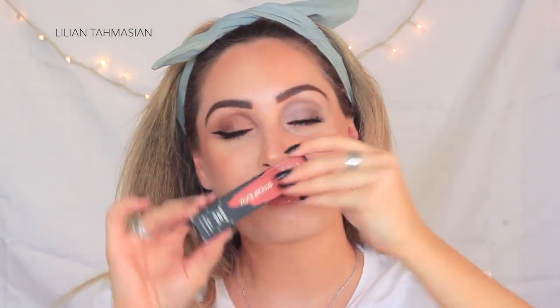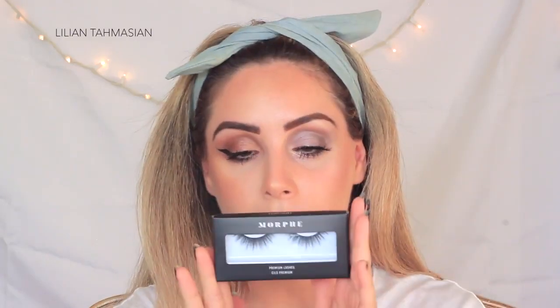For the lip, I'm using one of my favorite liquid lipsticks by Smashbox — this one is called Out Loud. I go through these a lot. I'm also applying my Morphe Flirt Alert lashes, which are quite thick. Oh, I feel like a good girl!